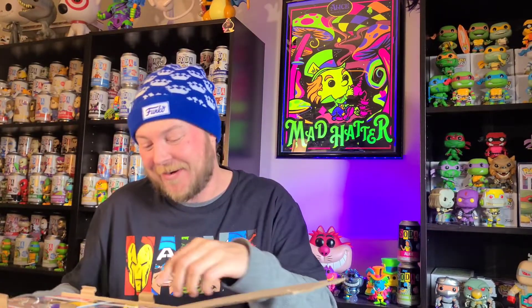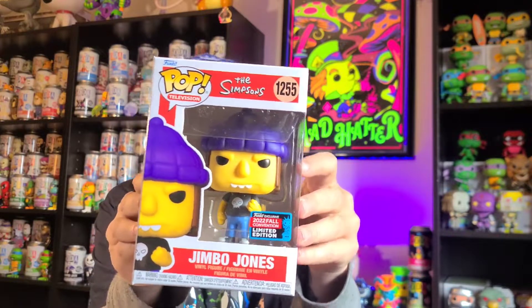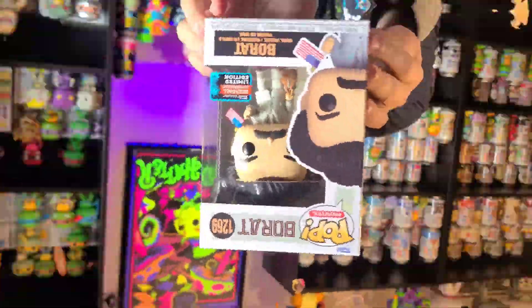These two right here — I definitely needed this one for my collection: the Jimbo Jones from The Simpsons. Super, super cool — I'm super stoked about this one. And secondly we have Mr. Borat, so this is pretty fantastic also. Super stoked about these — definitely fun ones. Go ahead and close this up, get it out of the way, add it to the collection.